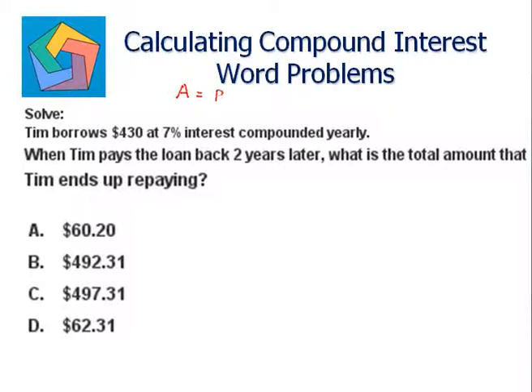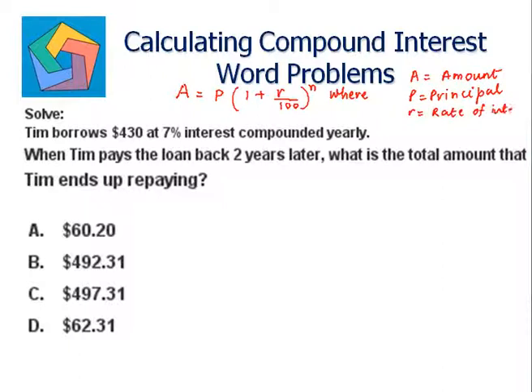The formula is: A equals P times one plus R divided by one hundred, raised to the power n. Where A stands for the amount to be repaid, P stands for the principal taken, R stands for the rate of interest, and n stands for the time period. So in this problem, P becomes four hundred and thirty dollars, R is seven percent.